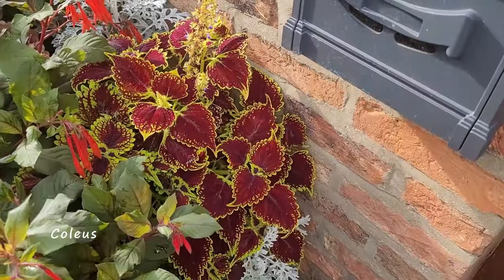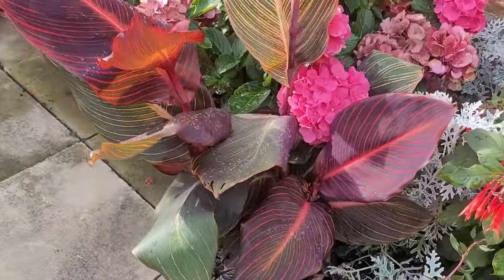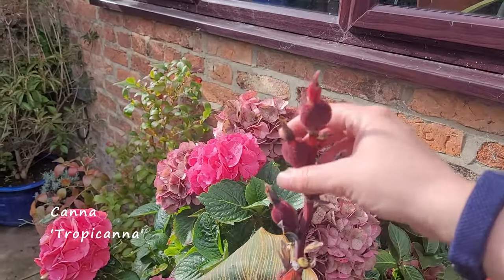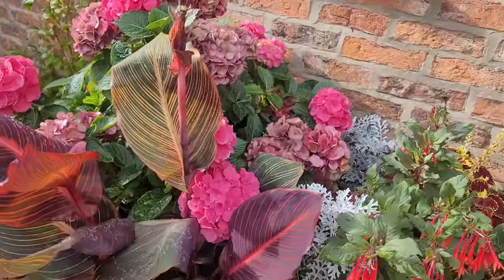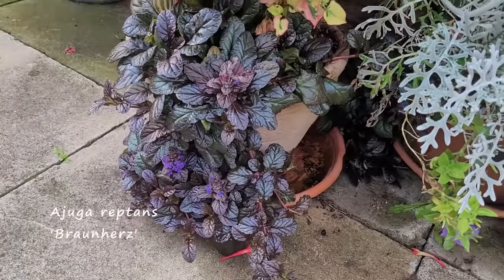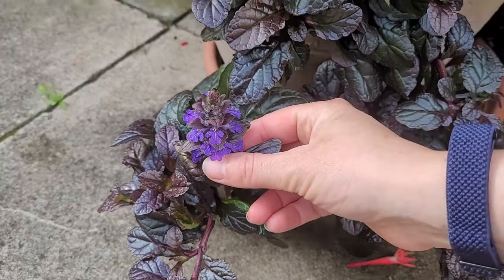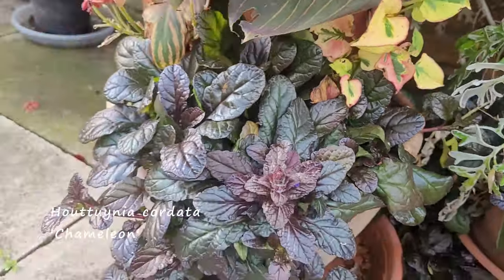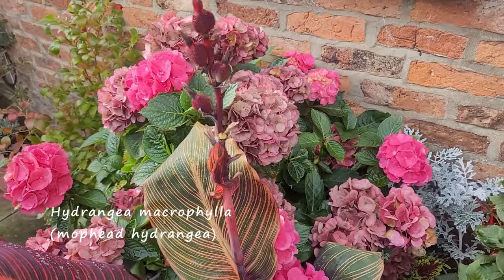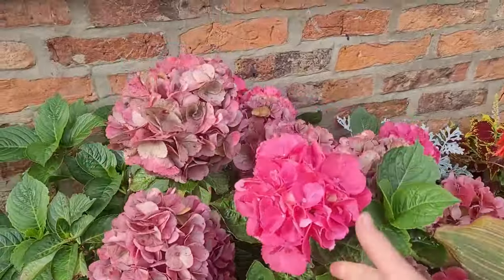Coleus - I like a good coleus; I've taken some cuttings of that for next year. Canna tropicana has done quite well - finished flowering and putting some seed heads on. Some ajuga - I quite like the deep purple colour of those leaves; it's got some flowers on it now as well. I think that's ajuga reptans 'Atropurpurea'. This hydrangea macrophylla I inherited from my grandmother. Some of the flowers have gone over but there are some which are still going and looking quite bright.